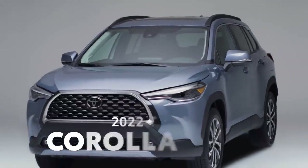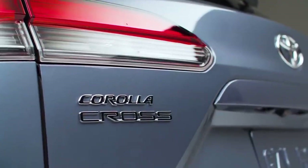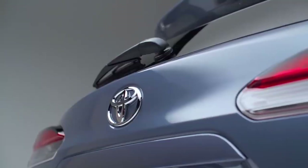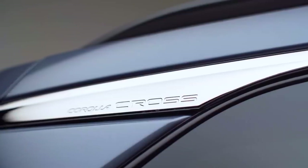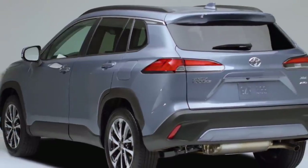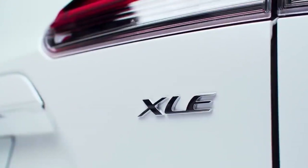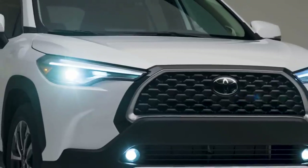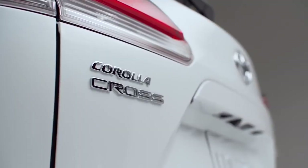We're calling it — 2022 is the year of the small crossover. The reason being: the all-new Corolla Cross. Toyota is jumping headfirst into a white-hot segment with this one. It's based on the ever-popular Corolla sedan, but absolutely brimming with newfound versatility and convenience. Slotting in between the CHR and RAV4, Corolla Cross's three flavors round out an incredible package.